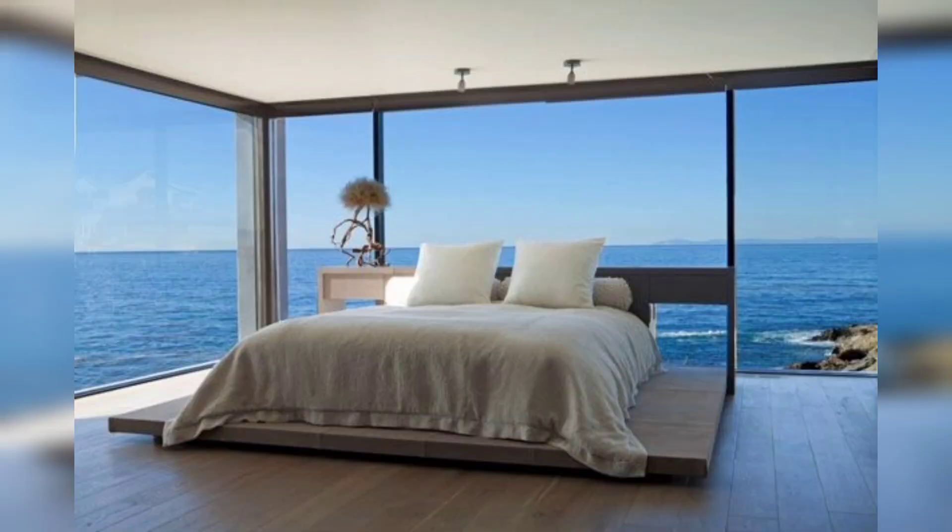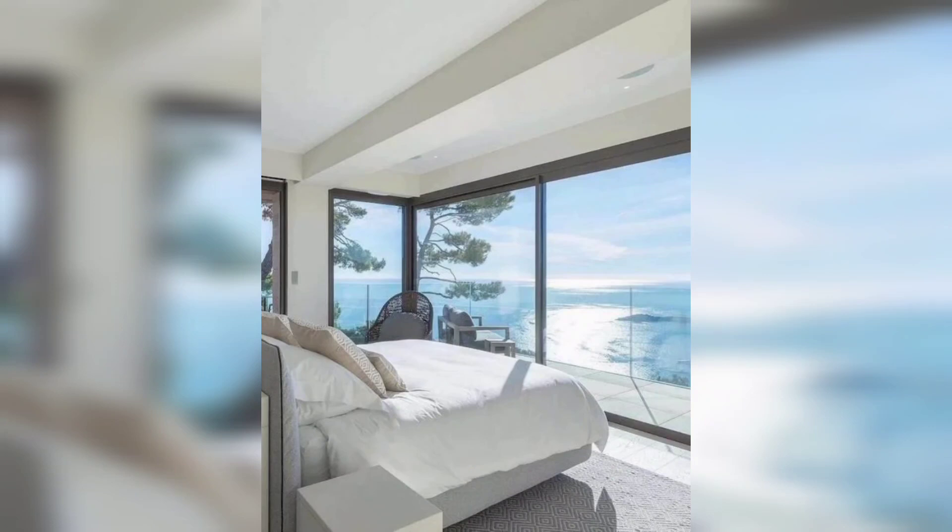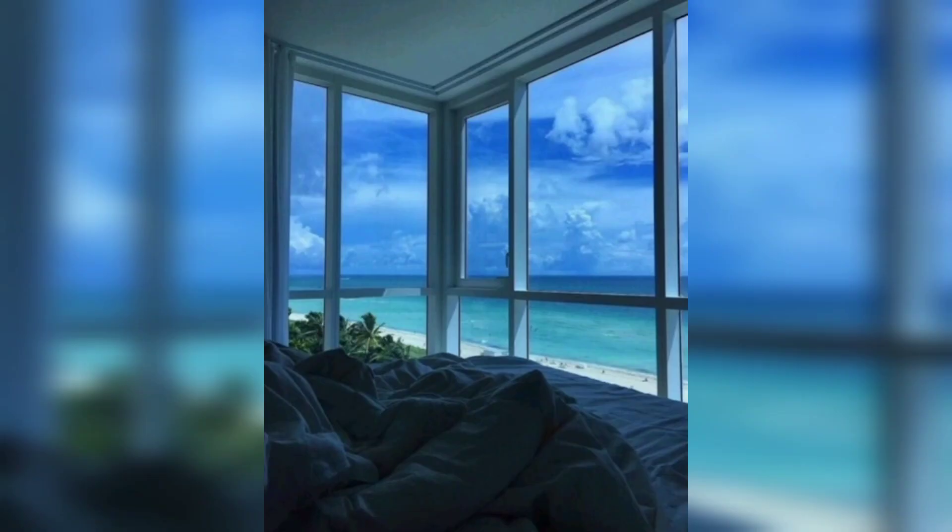The living room is a cozy and inviting space, perfect for relaxing and entertaining. Soft neutral tones and comfortable furniture create a casual yet sophisticated atmosphere.